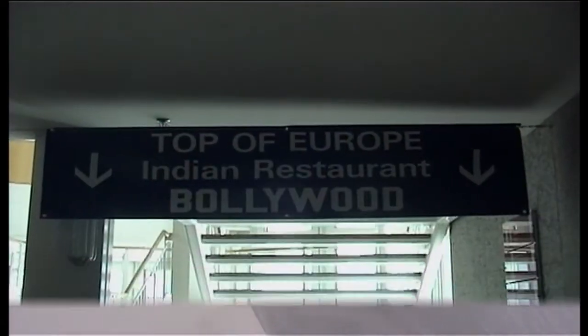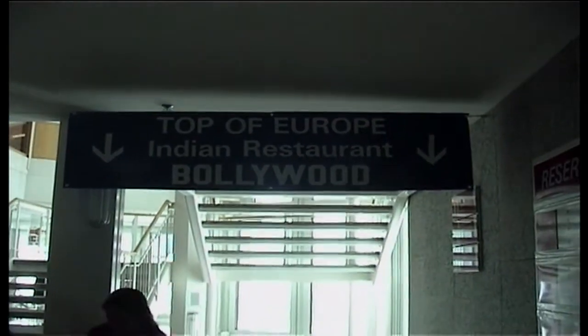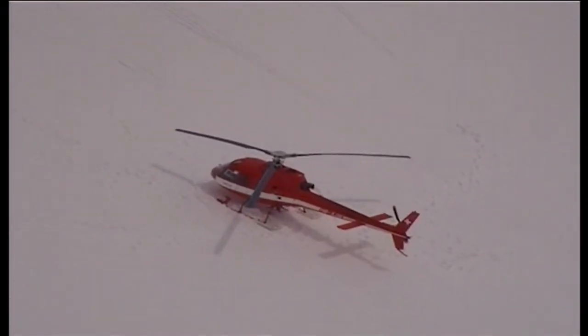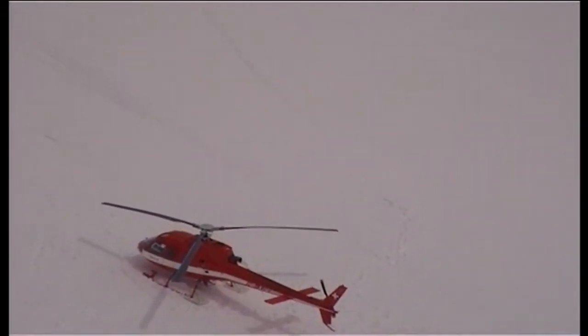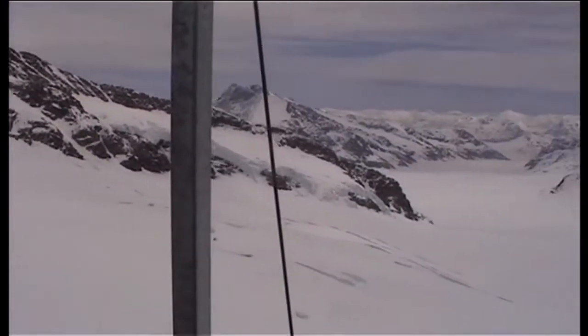People go up there for skiing. There is also an Indian restaurant at the top of Europe called Bollywood. You can see the helicopter which brought people to near Jungfraujoch for skiing, and you can see people skiing there. Jungfraujoch — top of Europe.